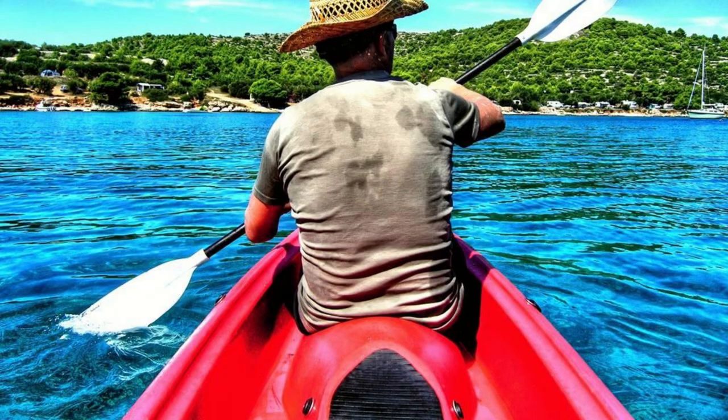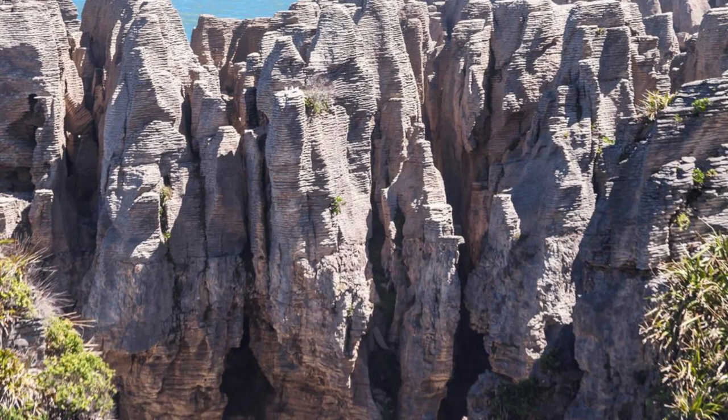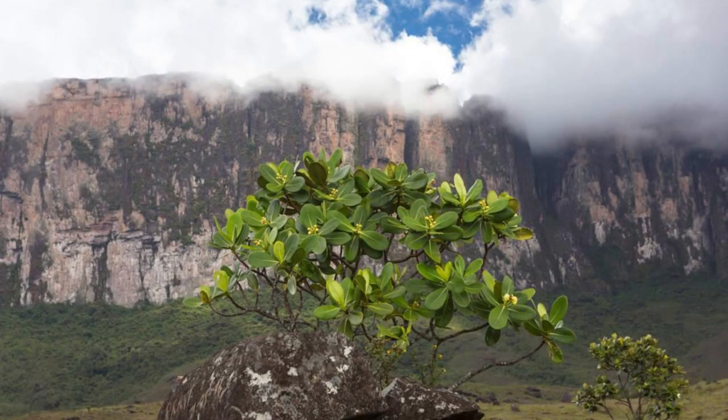Embark on an epic adventure to Mount Roraima, one of the most iconic and mysterious mountains in South America. Trek through dense rainforests and rocky terrain to reach the summit of this ancient tepui, which inspired Sir Arthur Conan Doyle's novel The Lost World. Marvel at its sheer cliffs, tabletop plateau, and unique ecosystems, including carnivorous plants and endemic species found nowhere else on Earth.